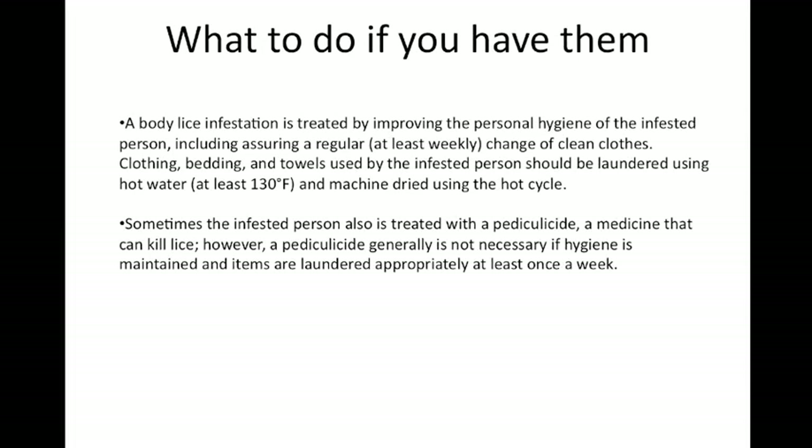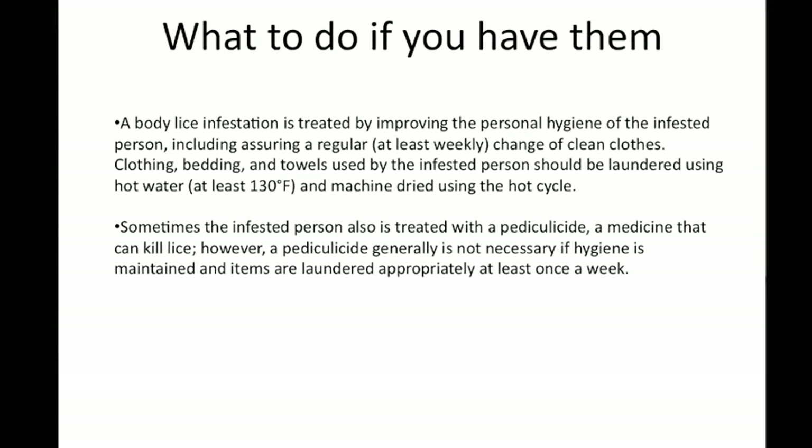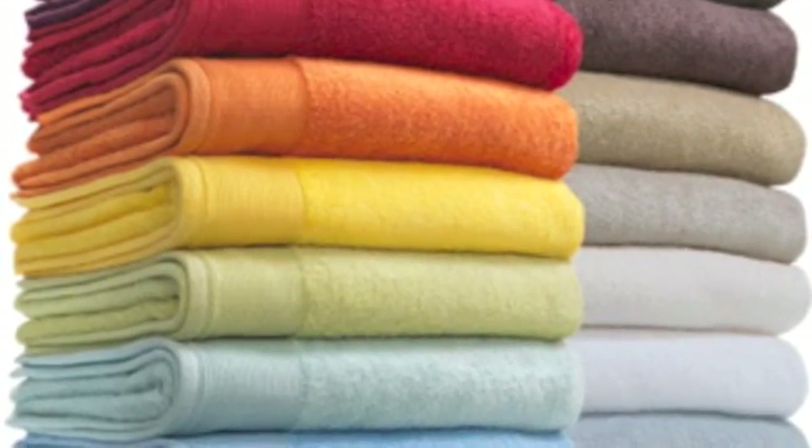So what should you do if you do have a body lice infection? The first thing you should do is improve your personal hygiene. You should wash all clothes, bedding, and towels that have been used by the infected person and continue to wash them regularly — at least once a week — and dry them on the hottest settings.